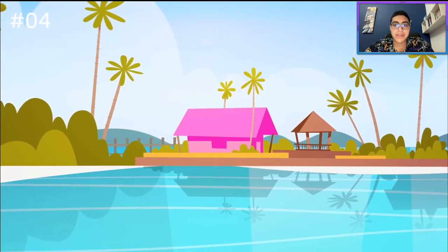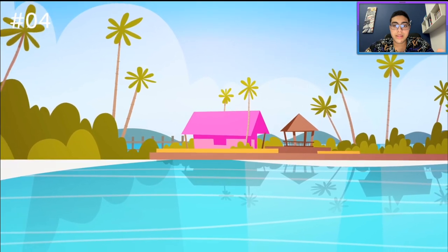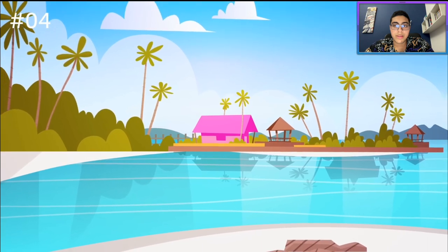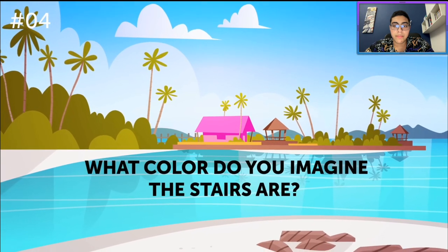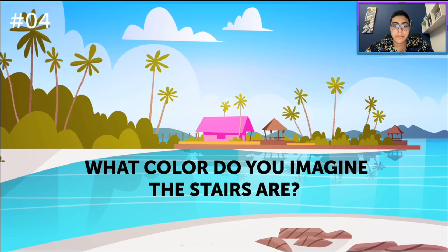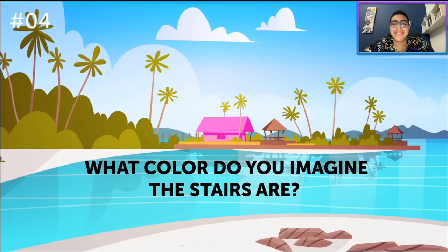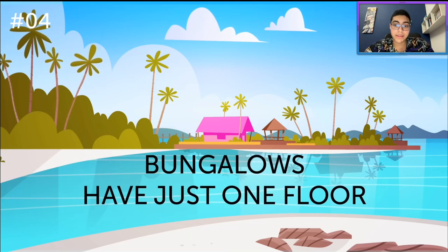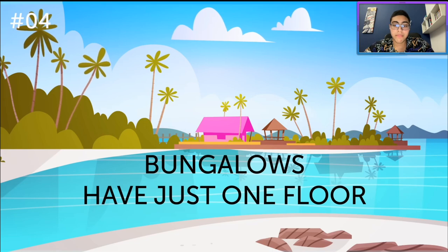Mrs. Brownie, despite her name, loves the color pink. Her bungalow is decorated entirely in the bubblegum color — pink carpet, furniture, curtains, even the walls are pink. So what color do you imagine the stairs are? Okay, so this is a bungalow, so stairs don't exist in it. But if I imagine what color they'd be? Pink! Perhaps if there were stairs, they would most likely be pink. But bungalows just have one floor — no stairs needed.